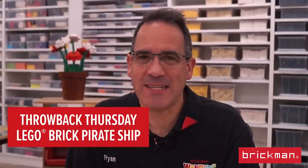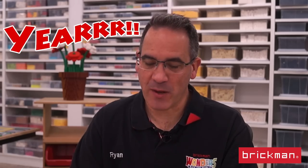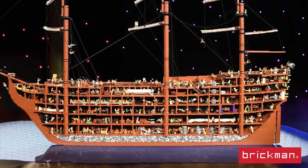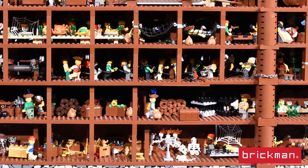Welcome again to Throwback Thursday. Today is Talk Like a Pirate Day here in the workshop because we're going to talk about our giant pirate ship, which we made a few years back. The cool thing about this pirate ship is we've given it our cutaway treatment, so you can see straight down the middle and see all the action happening on our giant pirate ship.